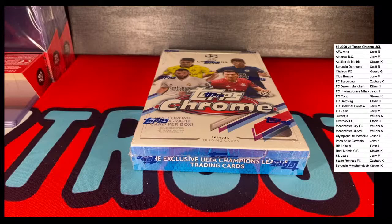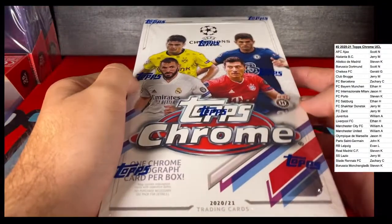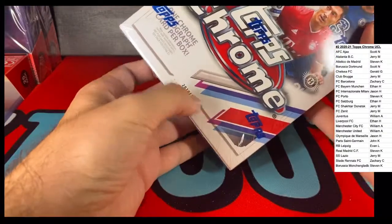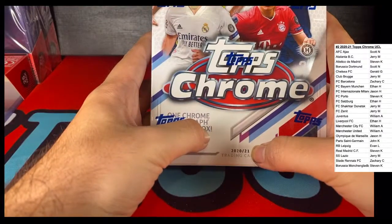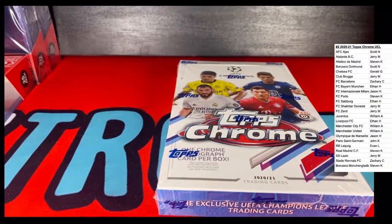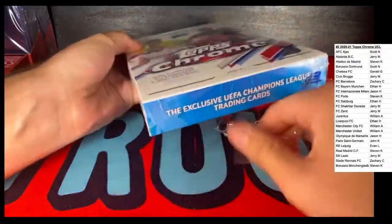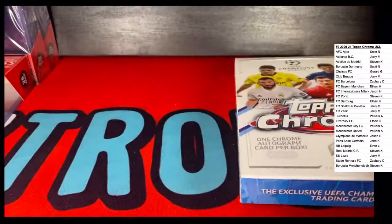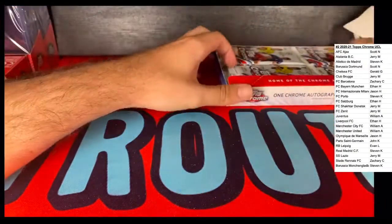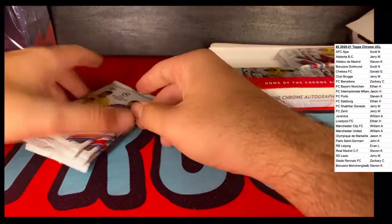Hey guys, nine o'clock. Today we got this number two from eBay - Topps Chrome UEFA Champions League UCL 2020-21. Some good rookies in here: Holland - oh, Holland's not a rookie - Jamal Musaila, Jude Bellingham, Yusuf Mokoko. That's how you say it. All right, well let's get started, thanks for the support guys. The names look good, some good hits. Getting more of a gist of this box.